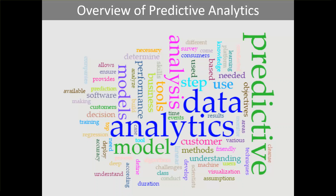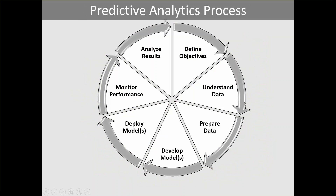We can think of the predictive analytics process as a seven-step approach. We define objectives, understand the data, prepare the data, develop a model or models, deploy those models, monitor the performance, and analyze results. If needed, we start again and relook at our objectives — it can be an ongoing cycle.